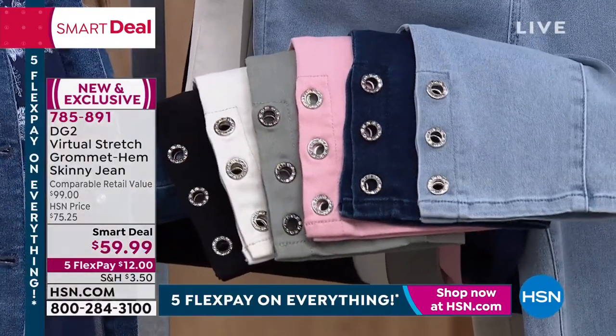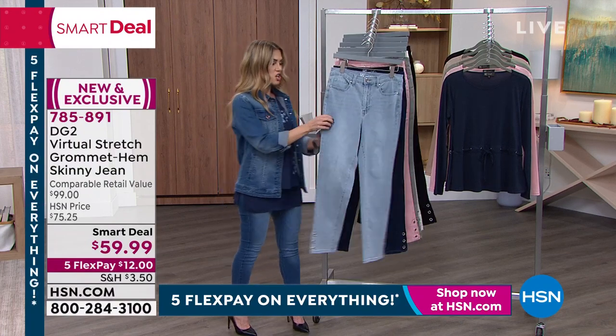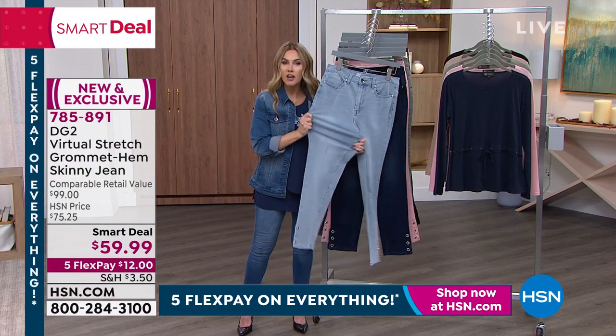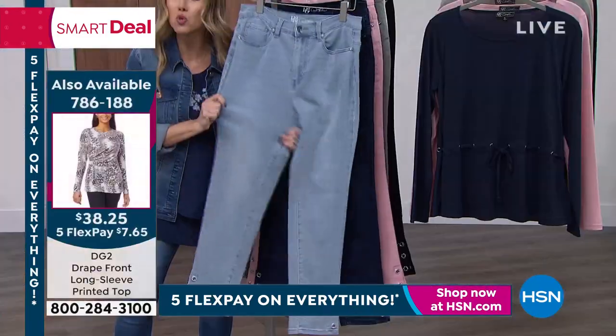Number one, most requested, most beloved fabrication — now you have a little bit of that twinkle, a little bit of extra pizzazz, but all the stretch, all the comfort, all the smoothing of a classic five-pocket virtual stretch jean — for $12. And here's the chambray, all very simple, all very pure — you still get that lift from the booty, that nice rise on the waist, real belt loops, and that gorgeous signature button.